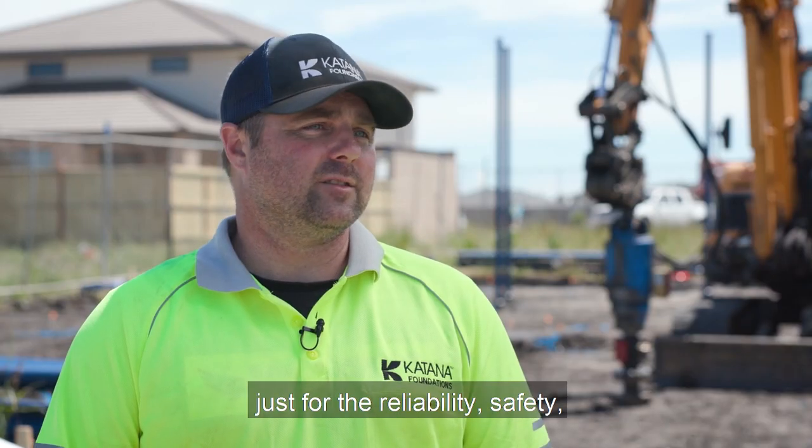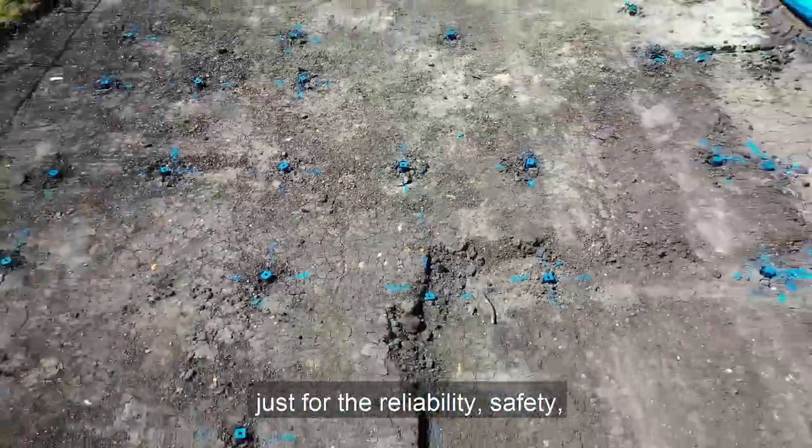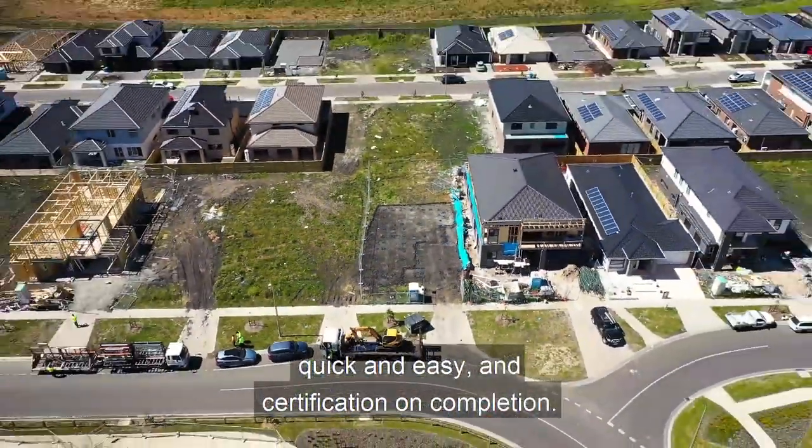I'd tell them to use Katana just for reliability, safety, quick and easy installation, and certification upon completion.